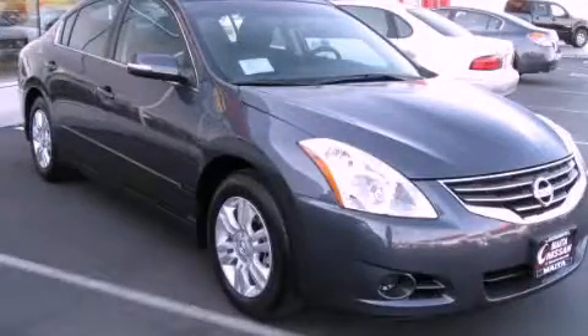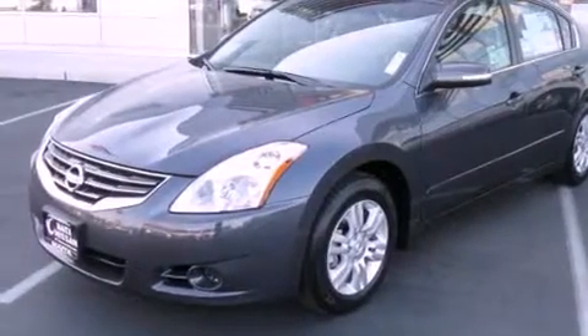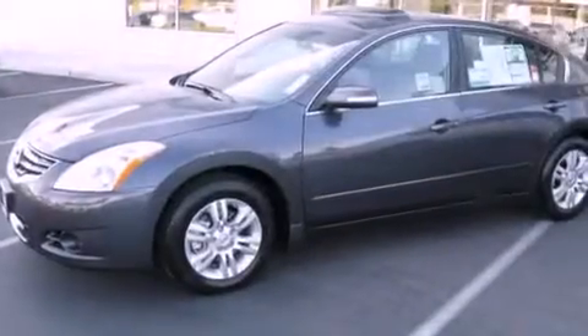This is a brand new 2012 Nissan Altima. Its top features include heater vents for rear seat passengers, cruise control, a keyless entry system, a CD player, and a passenger side vanity mirror.